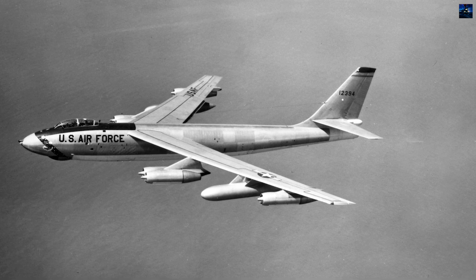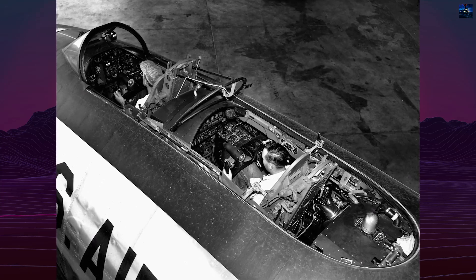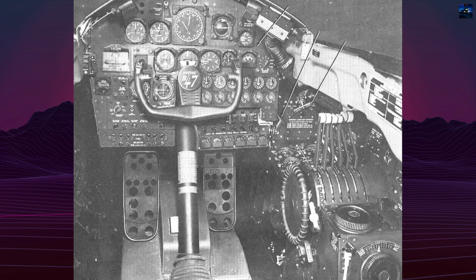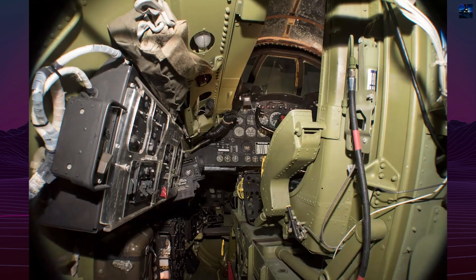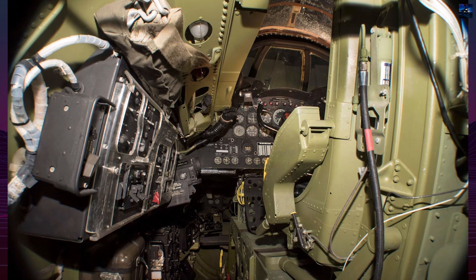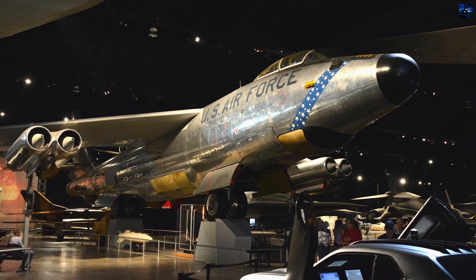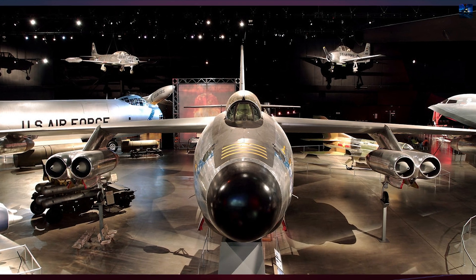Despite its success, the B-47 had limitations. Its range was shorter than that of the later B-52, and low-altitude missions placed great stress on the airframe. Beginning in the 1960s, it was phased out of frontline service. Bombing units were retired by 1965, and the last reconnaissance models served until 1969. A handful remained as test beds until 1977.